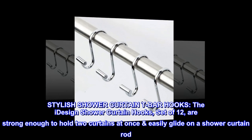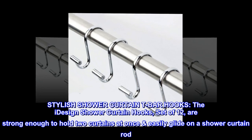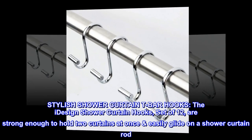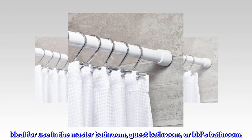Stylish shower curtain T-bar hooks. The iDesign shower curtain hooks, set of 12, are strong enough to hold two curtains at once and easily glide on a shower curtain rod. Ideal for use in the master bathroom, guest bathroom, or kid's bathroom.